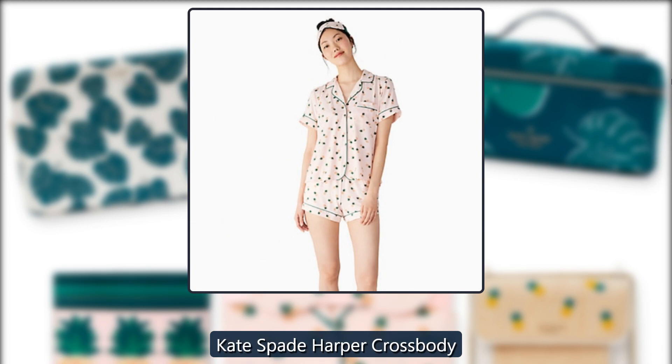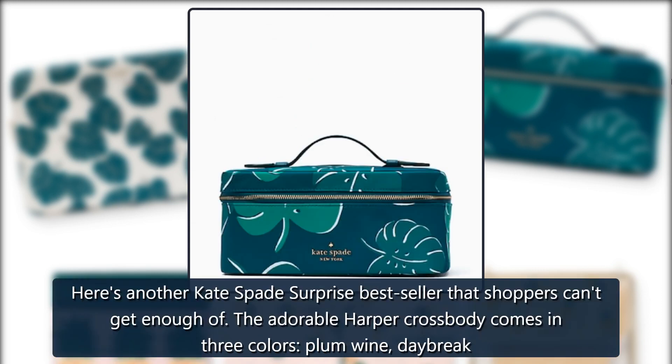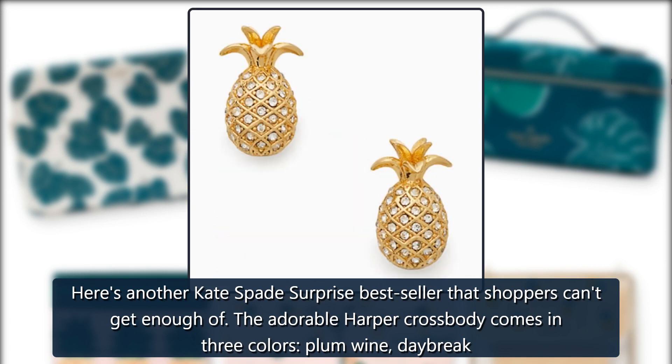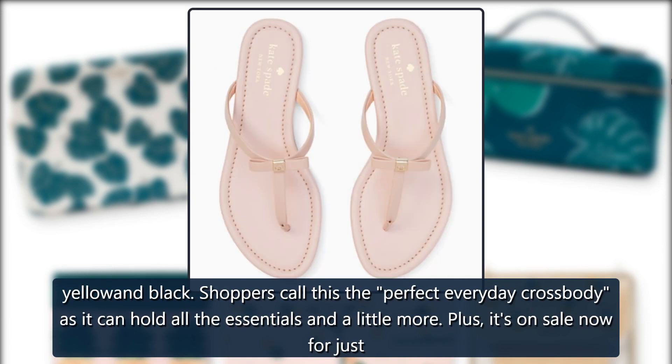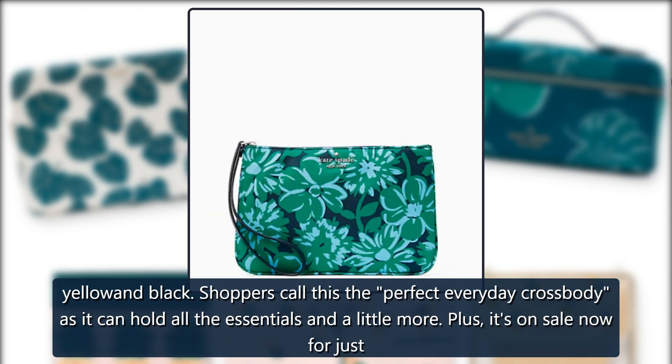Kate Spade Harper Crossbody. Here's another Kate Spade Surprise bestseller that shoppers can't get enough of. The adorable Harper Crossbody comes in 3 colors: Plum Wine, Daybreak Yellow, and Black. Shoppers call this the perfect everyday crossbody as it can hold all the essentials and a little more, and it's on sale now for just $89.